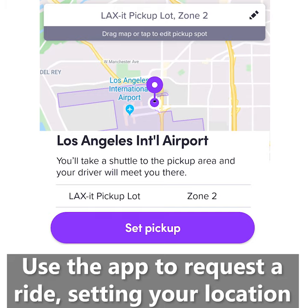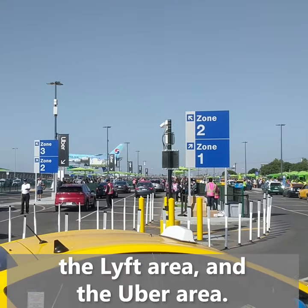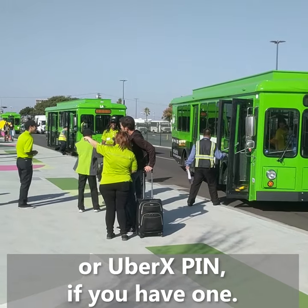Use the app to request a ride, setting your location as the LA Exit pick-up lot. There are three main areas: the taxi line, the Lyft area, and the Uber area. The LA Exit staff can help you find your ride — give them your Lyft Fast Match code or UberX pin if you have one.